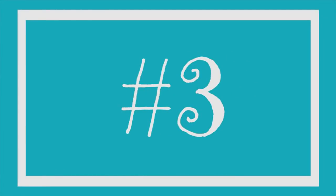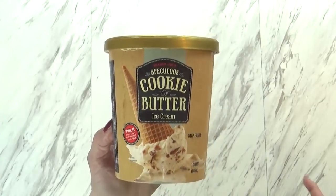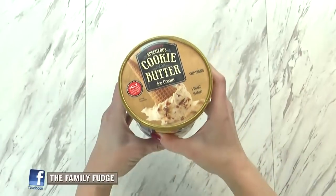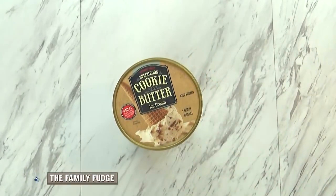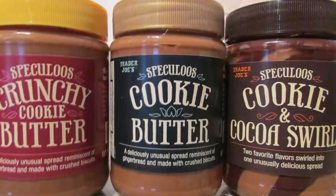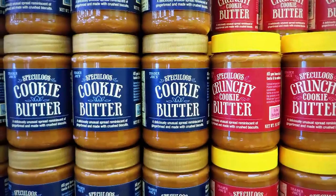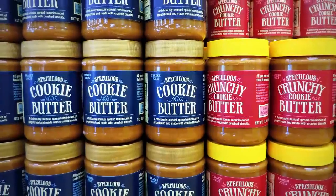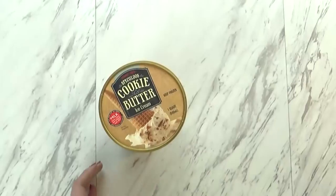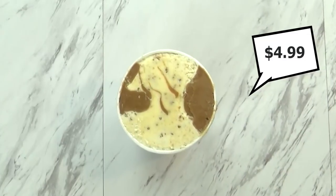Next up I have some ice cream. Trader Joe's has a lot of different varieties of ice cream, but I really like the Speculoos Cookie Butter version. If you've never had cookie butter, it tastes a lot like gingerbread cookies but sweeter — not so sharp on the ginger flavor. Speculoos at Trader Joe's is actually really popular and they put it in a lot of different items like cookies, and they have a spreadable version. The ice cream is a little pricey, but not if you compare it to brands like Ben & Jerry's or Häagen-Dazs. This pint size was $4.99.